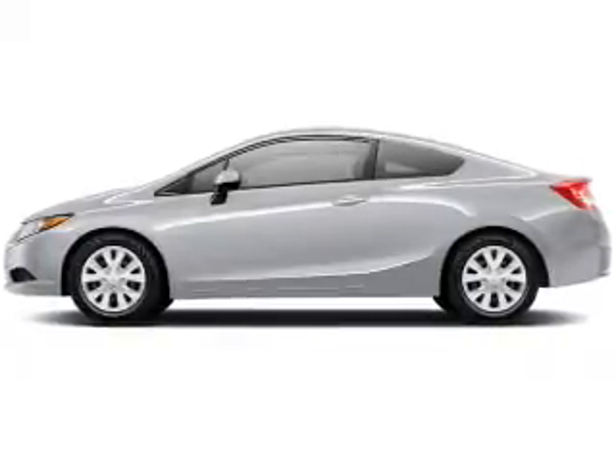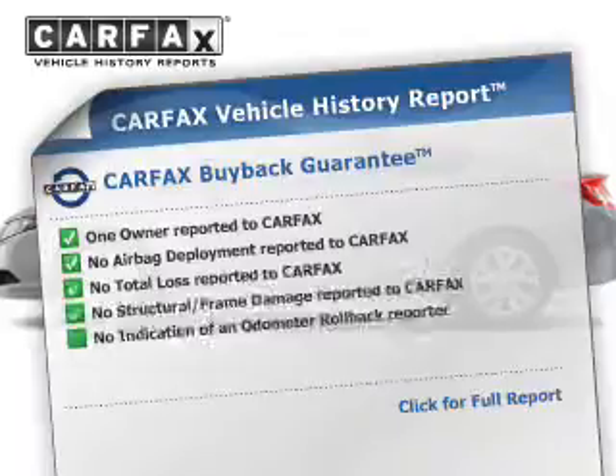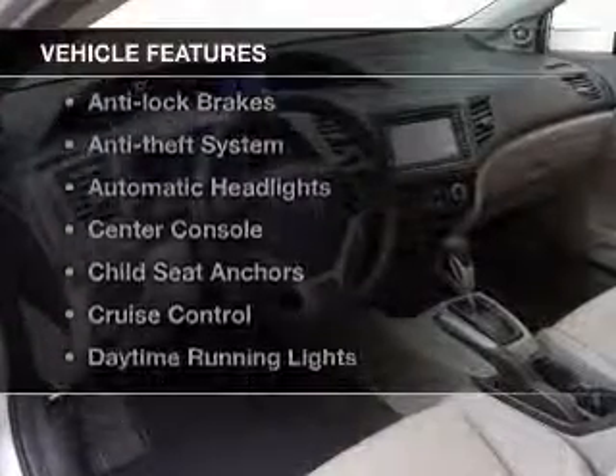Tailor the temperature to your preference and your passengers'. A vehicle history report from Carfax, the most trusted provider of vehicle history information, is offered to provide you with peace of mind.